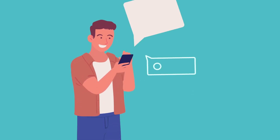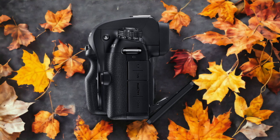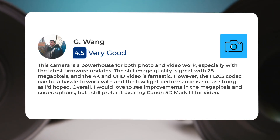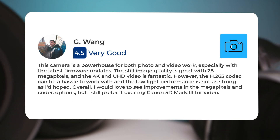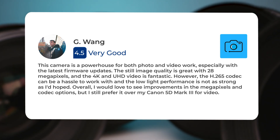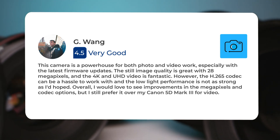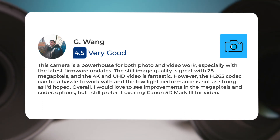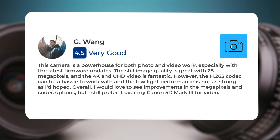Next, let's take a look at what other users of these cameras have to say about them. Here's what people have to say about the Samsung NX1: This camera is a powerhouse for both photo and video work, especially with the latest firmware updates. The still image quality is great with 28 megapixels and the 4K UHD video is fantastic. However, the H.265 codec can be a hassle to work with, and the low light performance is not as strong as I'd hoped. Overall, I would love to see improvements in the megapixels and codec options.